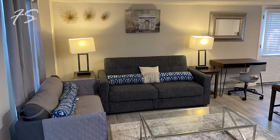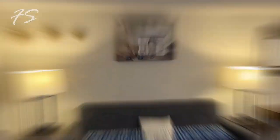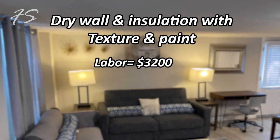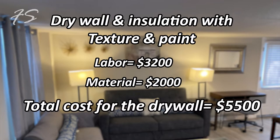For the interior, the biggest job was new drywall, insulation, texture, and painting. That project cost about $3,200 in labor and $2,000 in materials, for a total of about $5,500 for drywall.